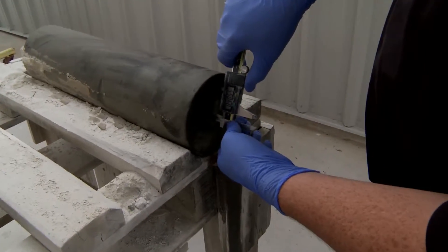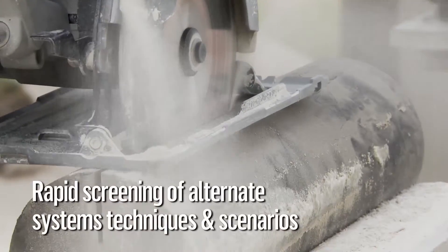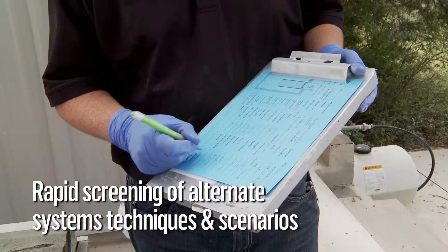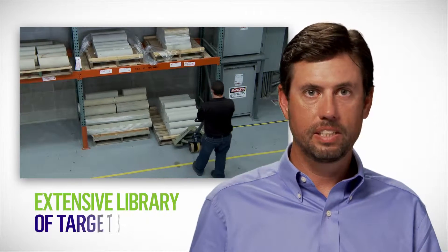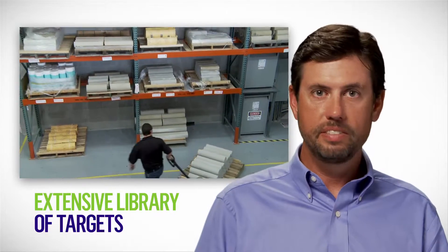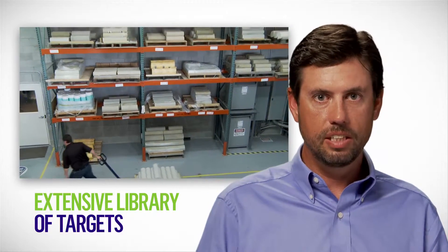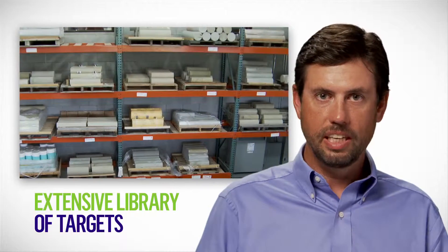Geodynamics's commitment to testing based on representative conditions enables rapid screening of alternative completion systems, techniques and scenarios. All of these different tests require rock that is like the rock that's downhole, so we have a huge library of different targets — everything from a multitude of sandstones, weak to strong, a multitude of carbonates and limestones, and shale targets.